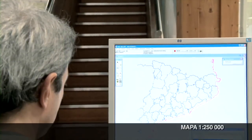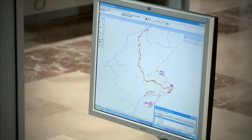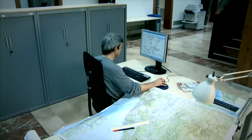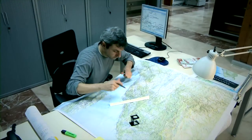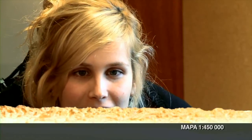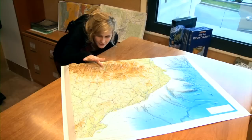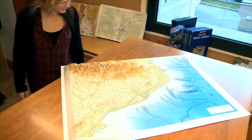Un altre mapa derivat és el mapa a 1:250.000. És el mapa topogràfic oficial de Catalunya publicat en un sol full. En un sol full, permet visualitzar el país, analitzar-lo i treballar-lo en conjunt. També hi ha el mapa a 1:450.000, que mostra una representació molt sintetitzada dels elements més destacats del territori. A aquesta escala, el missatge ha de ser molt intuïtiu i esquemàtic.